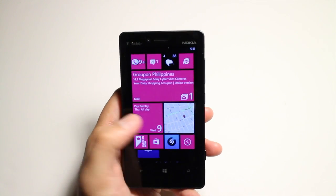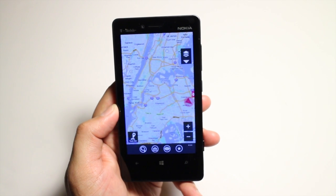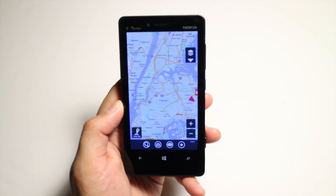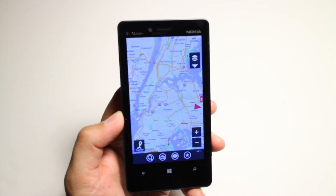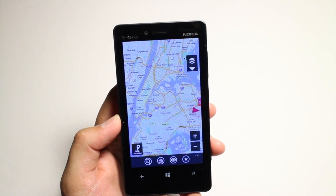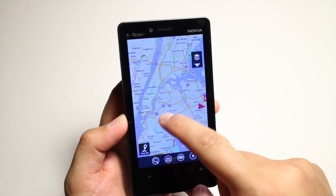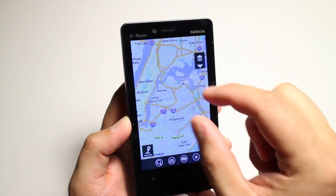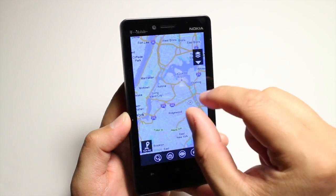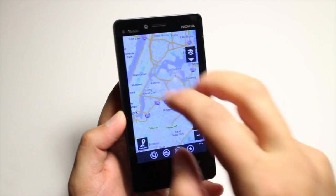I've already installed it here. It's $1.99 from the Windows Phone Store, and it's actually a good time to talk about this application because it was just updated and optimized for Windows Phone 8. So here's the main interface — you could drag the maps, you could also pinch to zoom, however, you can't rotate or tilt using a two-finger gesture.